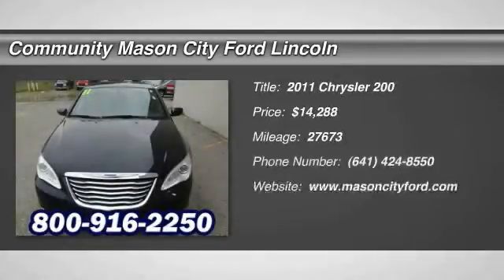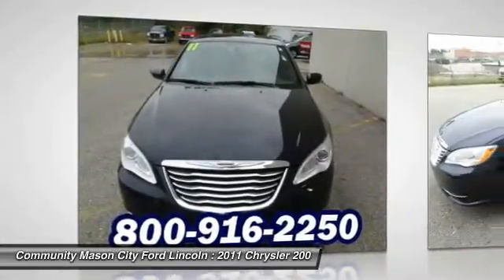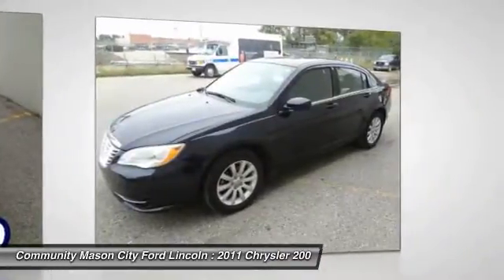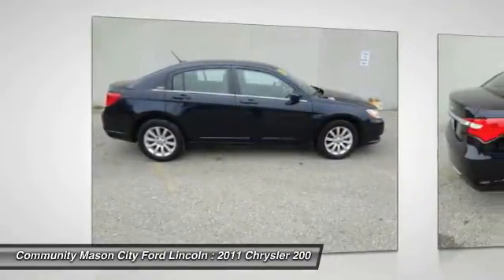The 2011 Chrysler 200. This mid-sized sedan from Chrysler is loaded with modern comforts. Thicker seats, LED lighting, and noise dampeners are just a few. This 200 model for Chrysler takes an aggressive step into a competitive market and is priced below $15,000.